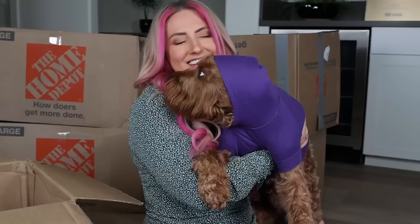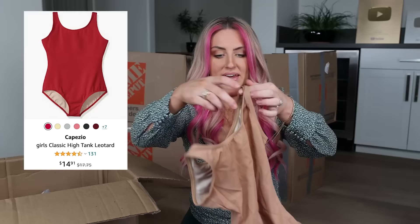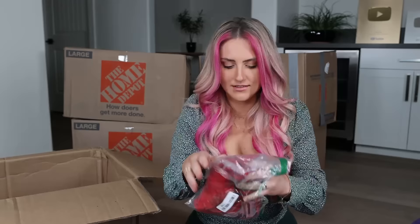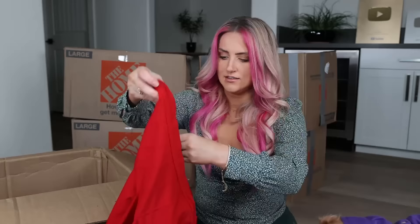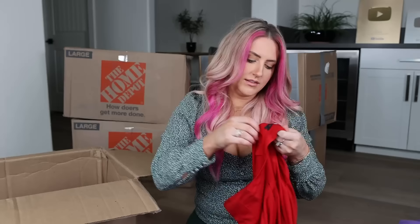It's a little small. Shapewear? Skims? Capezio leotard — wow, this brings back memories. Bag sealer — oh wait, that's not bad actually. It's a little skirt. I feel like I could wear that golfing maybe. But it's definitely not a golf brand.